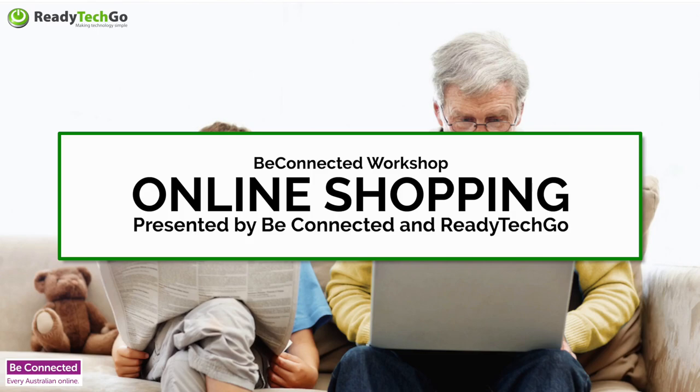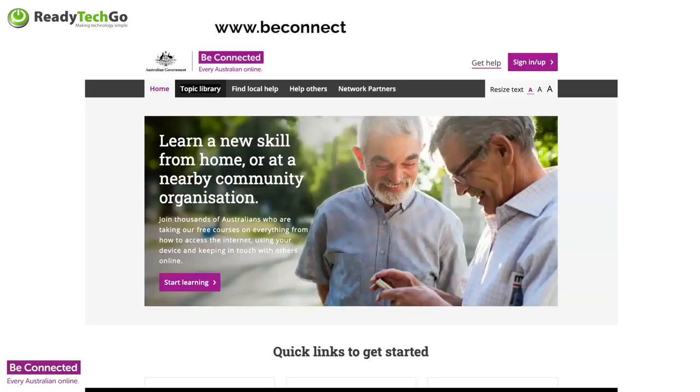Be Connected is a federal government initiative which allows seniors to learn all about technology online. It's pretty amazing. Here is the Be Connected homepage. If you've never used Be Connected before, I really recommend that you jump on. If you've got a pen available, I strongly recommend you write down this email address: beconnected.esafety.gov.au.